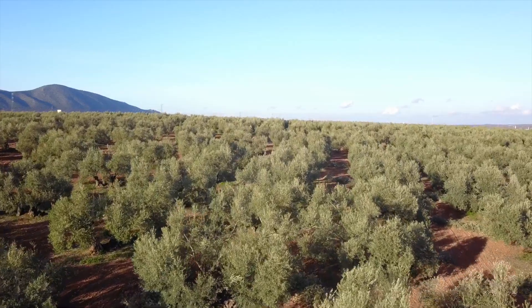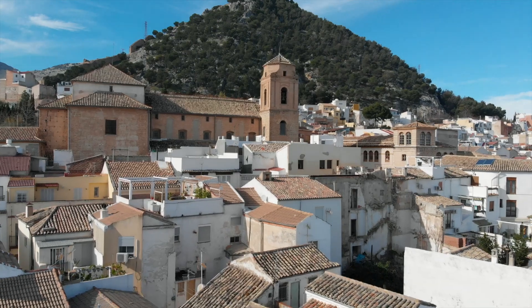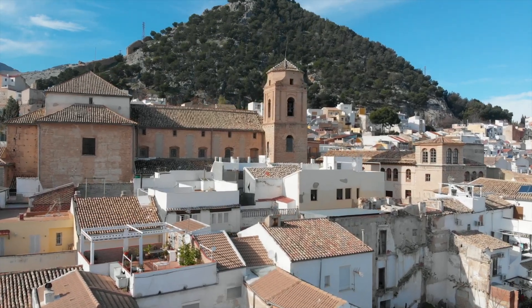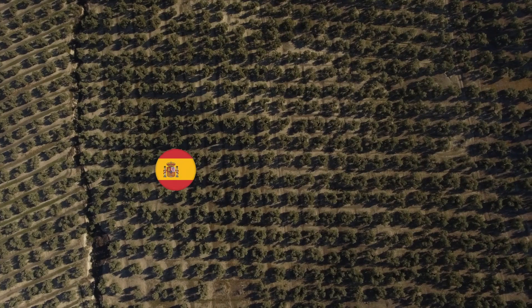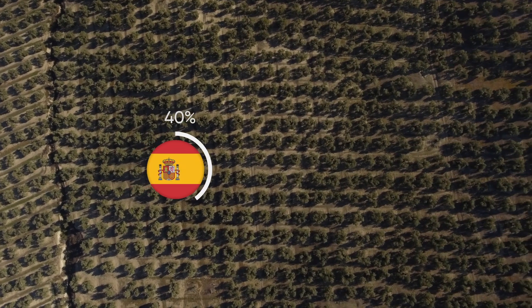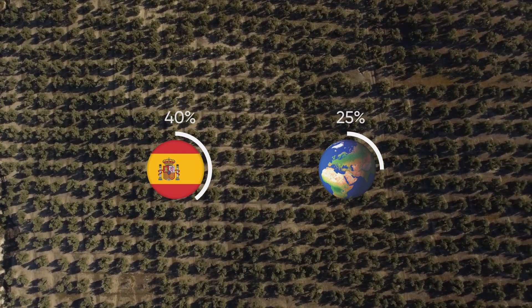This estimate wasn't far off. The province of Jaén, where we filmed this video in April 2022, is home to over 60 million olive trees. In a typical year, the region alone accounts for 40% of Spain's olive oil production and close to 25% of the world's total supply.